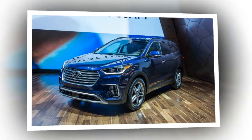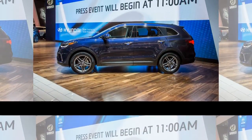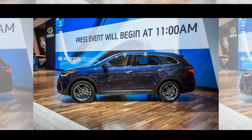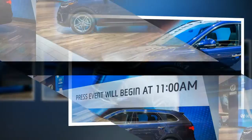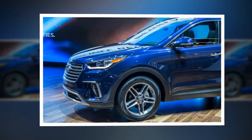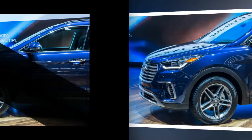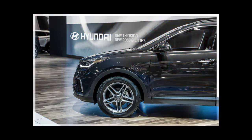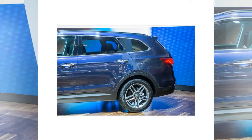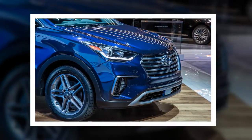If a six-seat Santa Fe is more your speed, the $35,845 Limited comes better equipped than the Base Southeast, with a standard power liftgate, leather-wrapped steering wheel and shift knob, proximity key with push-button ignition, an auto-dimming rear-view mirror, blind spot monitoring with rear cross-traffic alert, LED taillights, and heated front seats. There are no options besides color and the available all-wheel drive setup for $1,750.